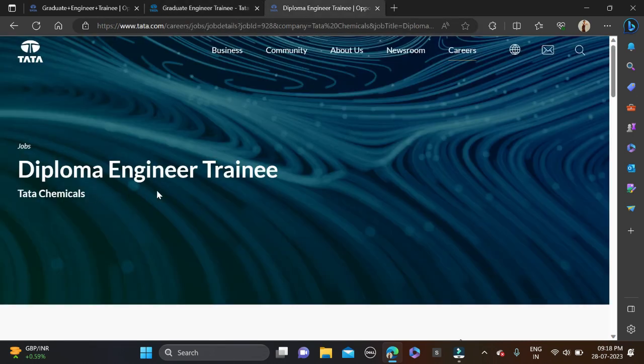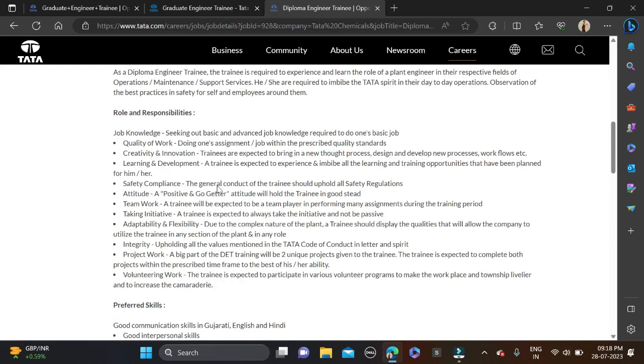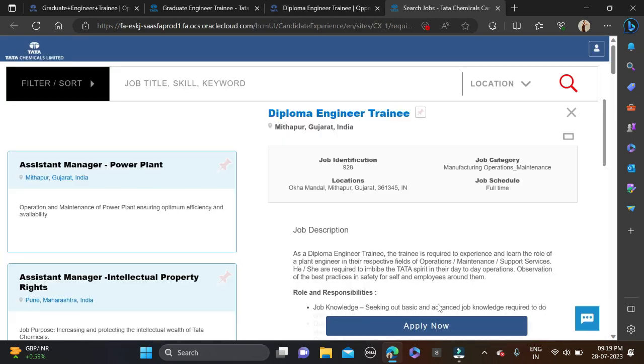Now moving to the Diploma Engineer Trainee role. The job location is across India. Diploma holders can apply, and all batches including freshers up to 2024 are eligible. Required skills include good interpersonal skills, good command over MS Office especially Excel and PowerPoint, and strong analytical and logical approach.